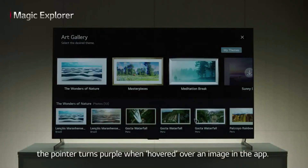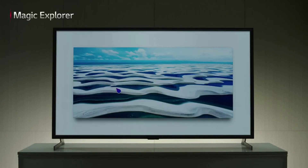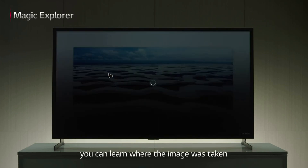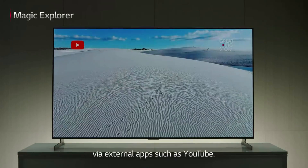Let's check the gallery app. The pointer turns purple when hovered over an image in the app. And when you long press the wheel, you can learn where the image was taken, and search for additional information via external apps, such as YouTube.